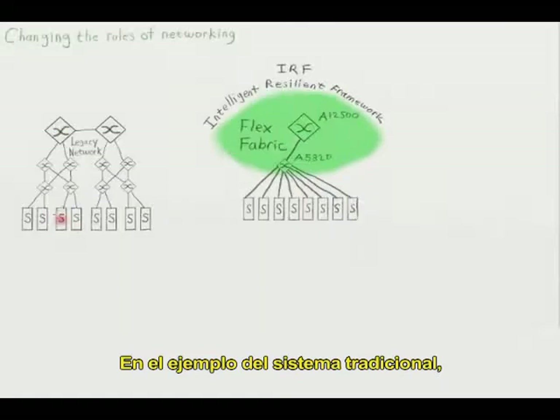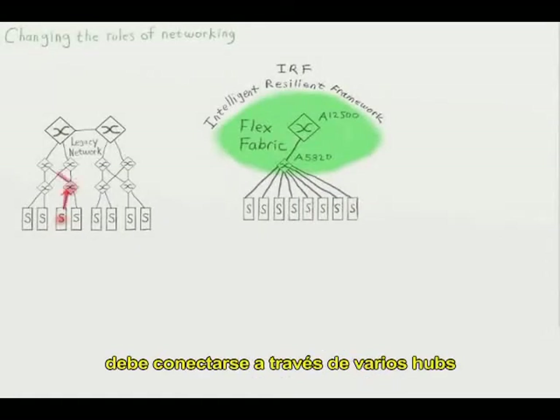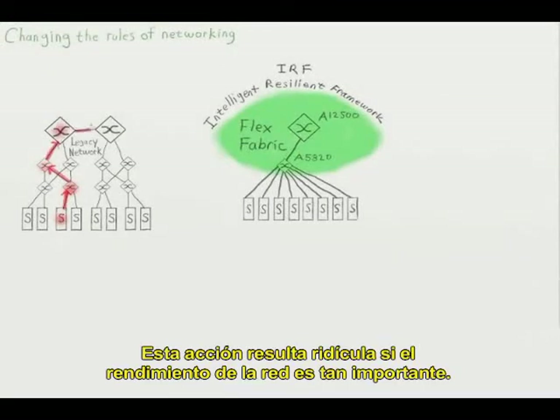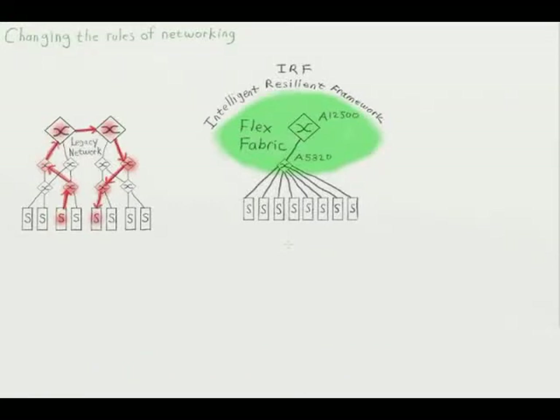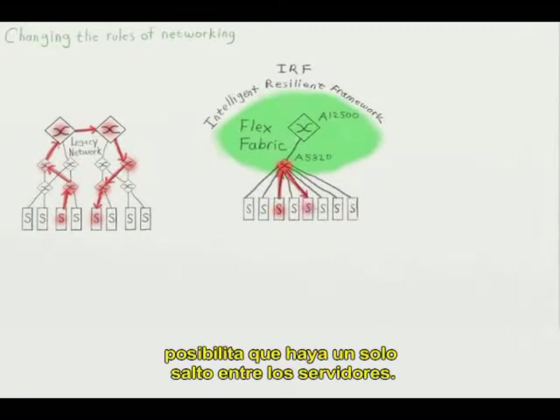In the legacy example on the left, if layer 2 wants to communicate with layer 3, it must connect through many hops. It seems silly to do this when networking performance is so important. With HP, IRF technology allows for a single hop between servers.